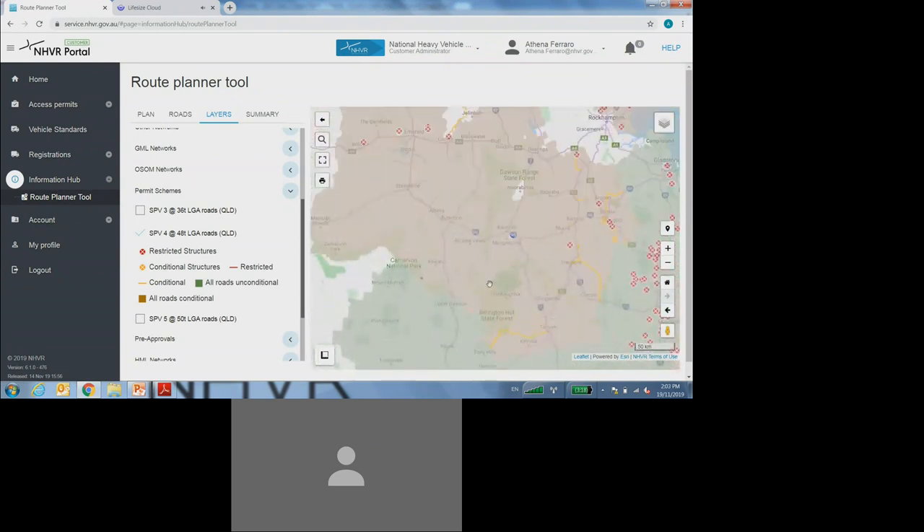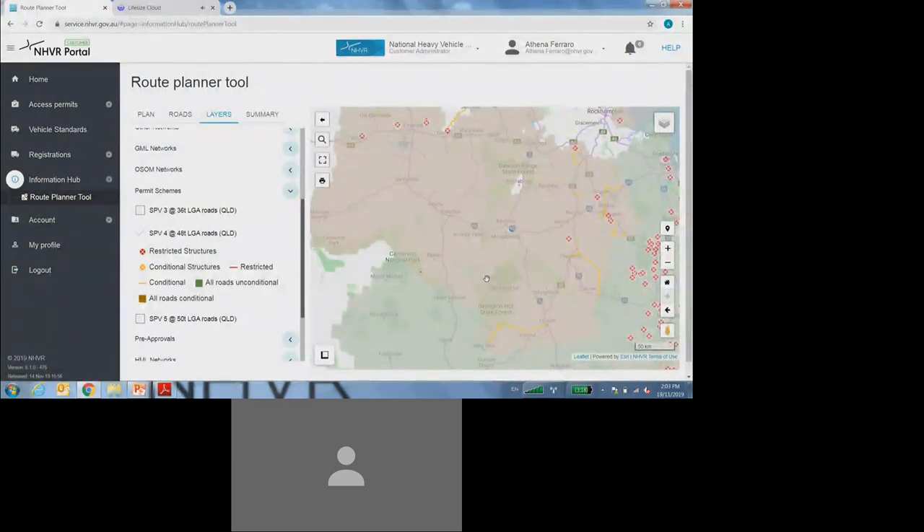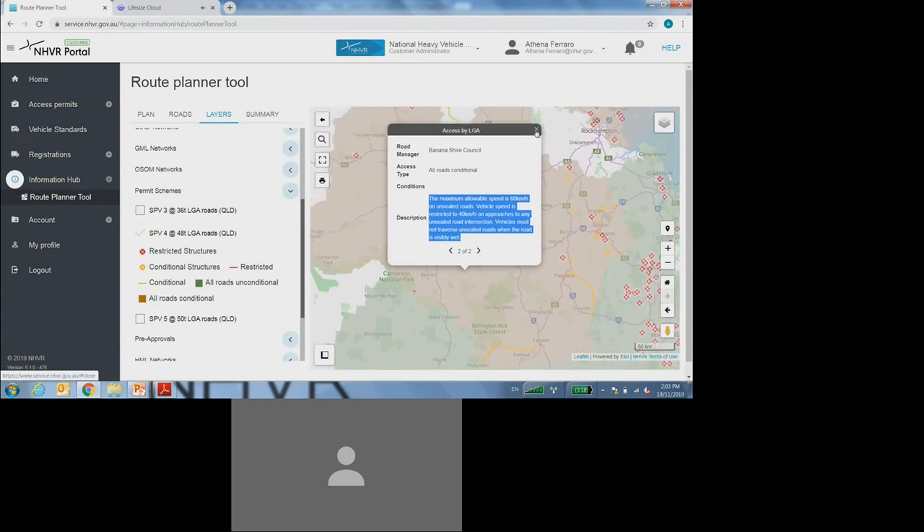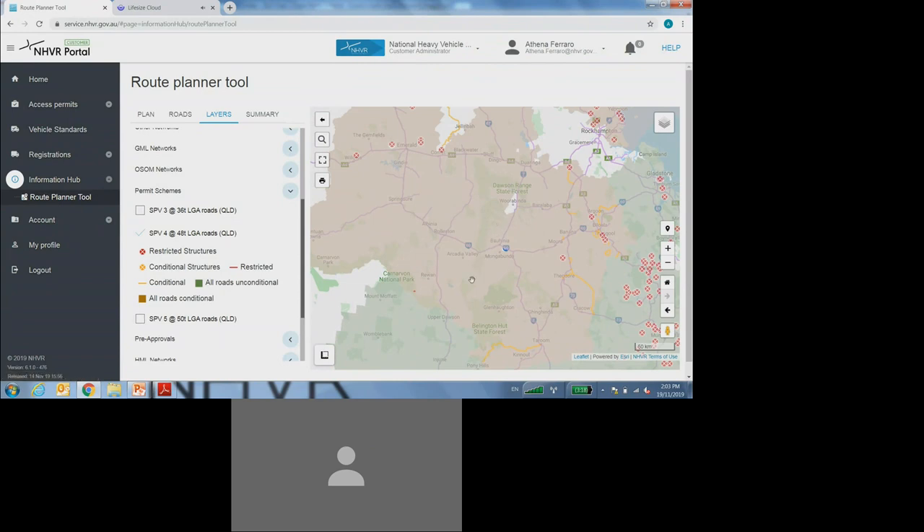The orange shaded area means that you still have access to all local council roads; however, there are additional conditions of operation. You will then be required to select on the map anywhere in the orange shaded area, which will bring up a little pop-up box. If it hasn't displayed on the first page, you'll just need to select over to the second page, which will in the description give you some additional conditions of operation that you must comply with when operating. So the orange shaded area means you have access to all local council roads, but there are some additional conditions of operation.